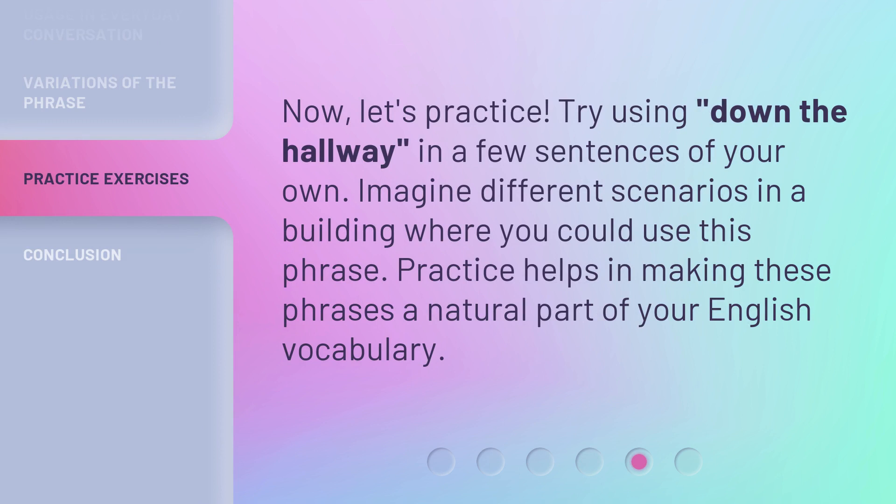Now, let's practice. Try using 'down the hallway' in a few sentences of your own. Imagine different scenarios in a building where you could use this phrase. Practice helps in making these phrases a natural part of your English vocabulary.